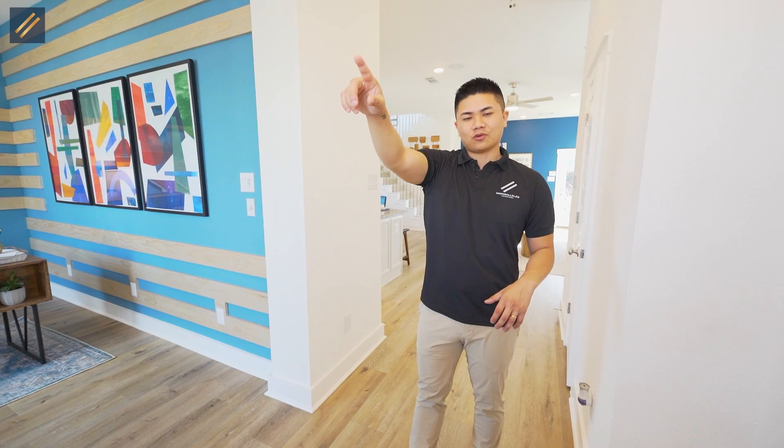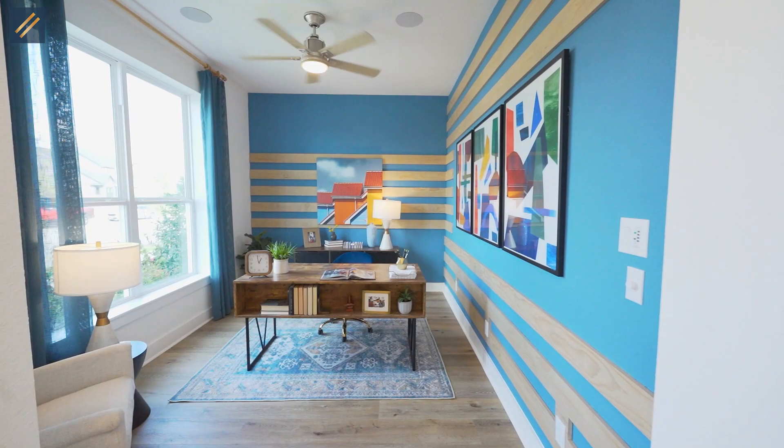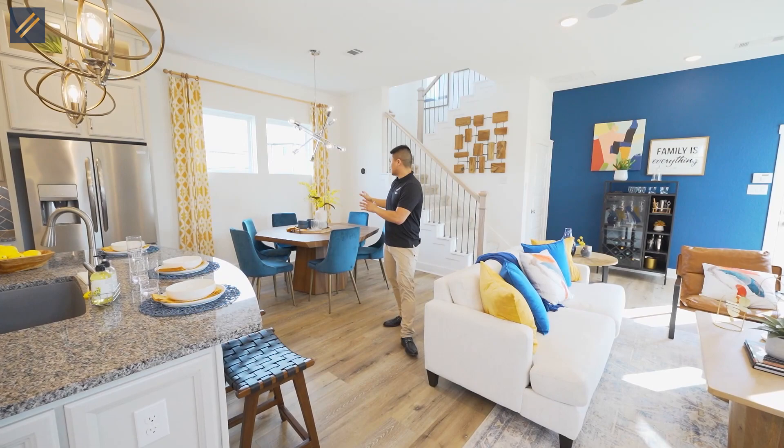For this first home, right when you guys walk in, we're going to have laminate flooring, 10-foot ceilings, eight-foot doors front and back, and an office space right over here. As we make our way into the living space area, you're going to have a beautiful kitchen with cabinets upgraded all the way to the ceiling — a nice option that you can do with David Weekley when comparing with other builders.